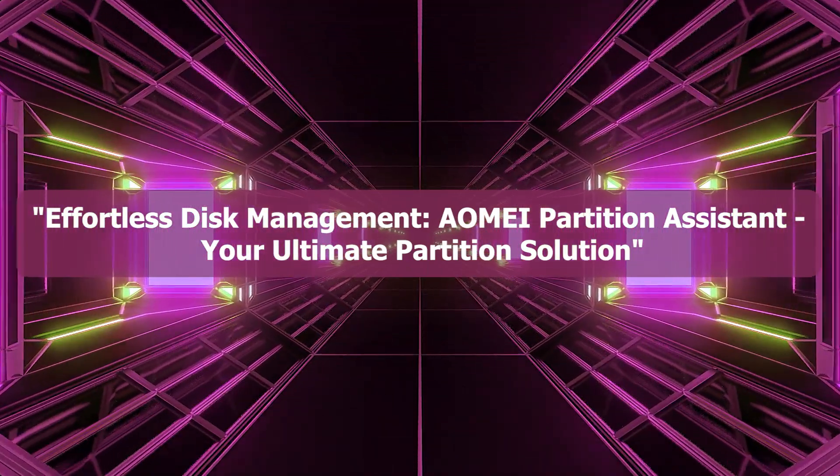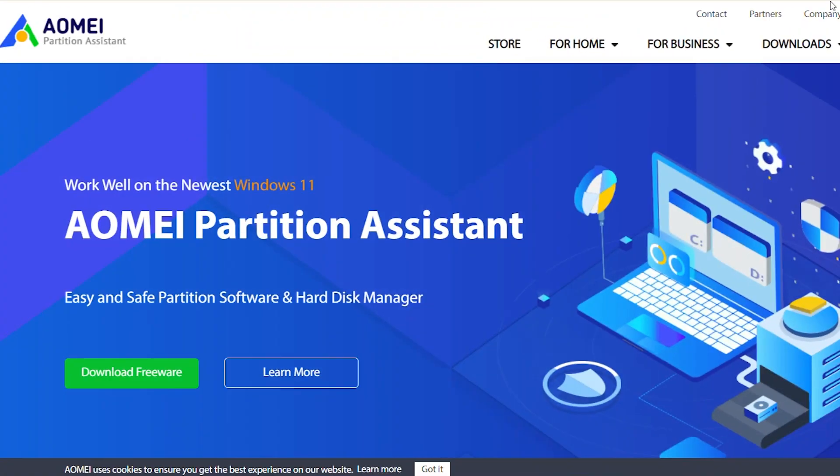Hi followers, welcome back to another exciting video on our Gadgets Within Budget channel. Today, we have an amazing software review that will help you effortlessly transfer your files from an old hard drive to a new one.